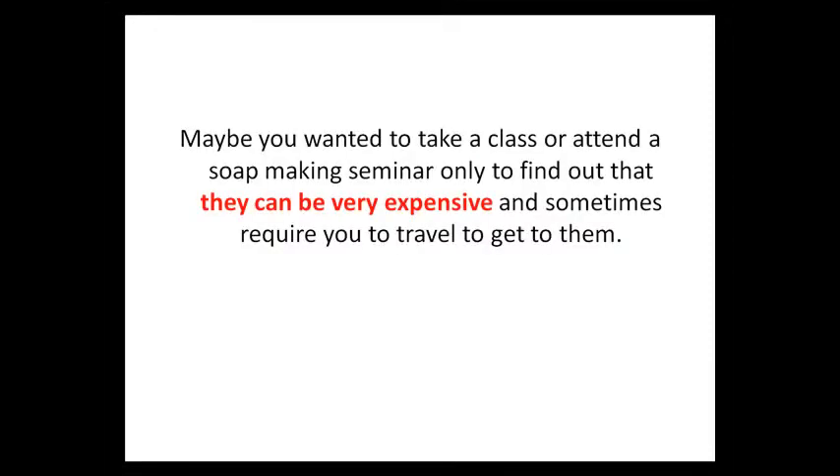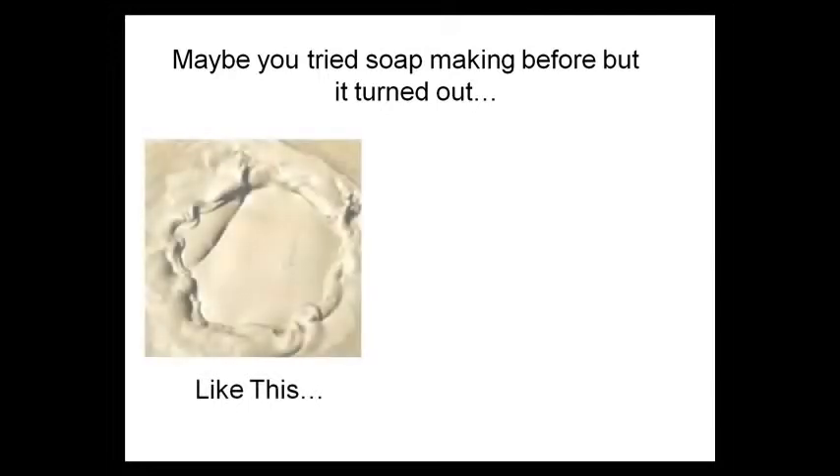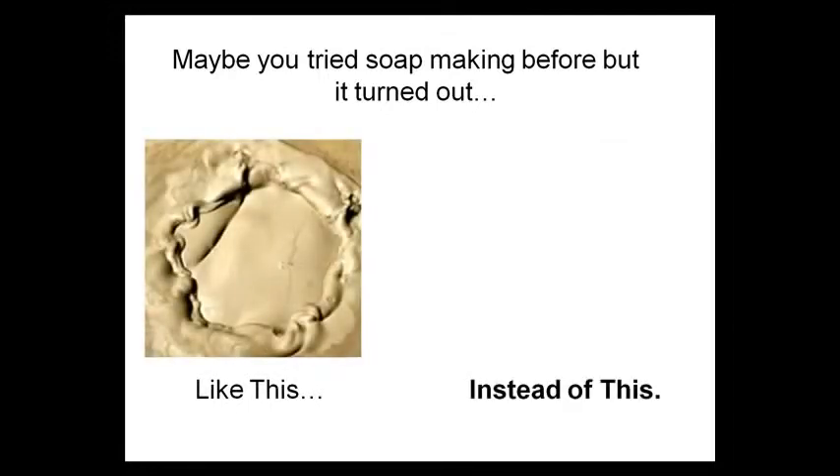Maybe you wanted to take a class or attend a soap making seminar, only to find out that they can be very expensive and sometimes require you to travel to get to them. Maybe you tried soap making before, but it turned out like this instead of like this.